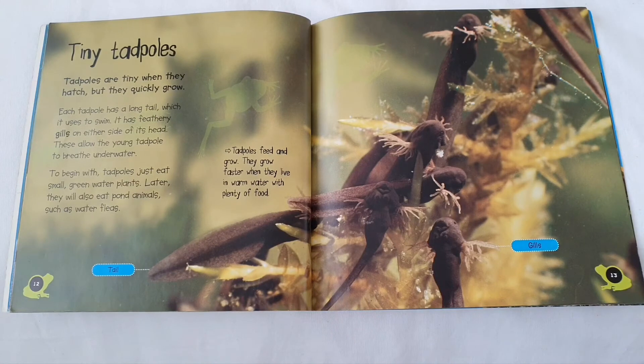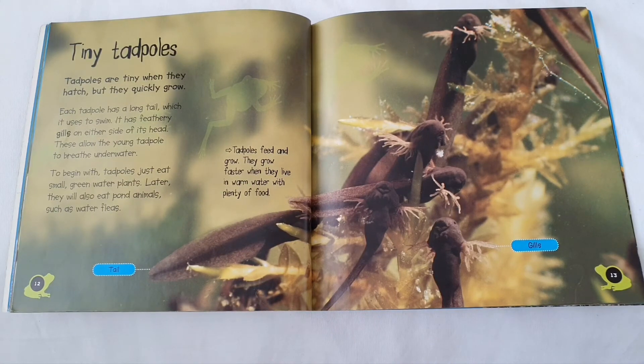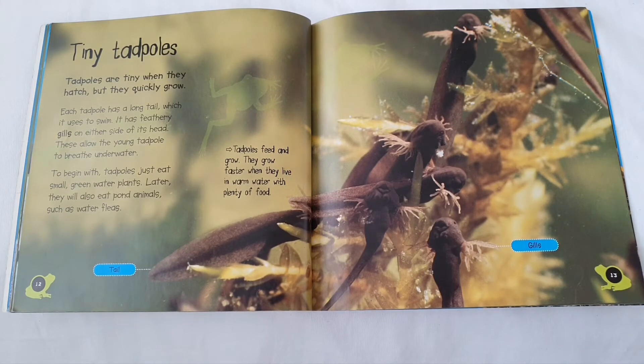Tiny tadpoles. Tadpoles are tiny when they hatch, but they quickly grow. Each tadpole has a long tail which it uses to swim. It has feathery gills on either side of its head. These allow the young tadpole to breathe underwater. To begin with, tadpoles just eat small green water plants. Later, they will also eat pond animals such as water fleas.